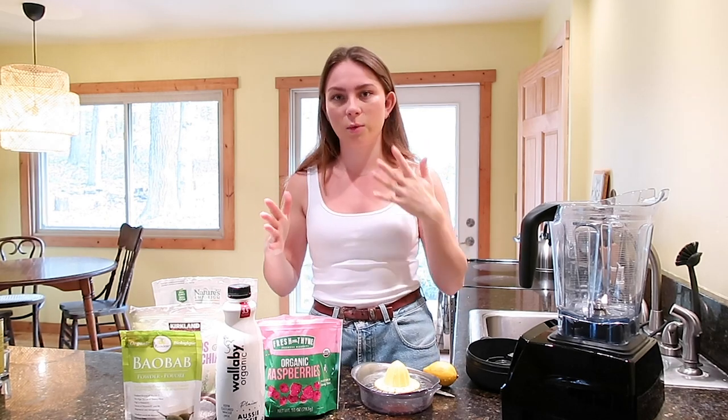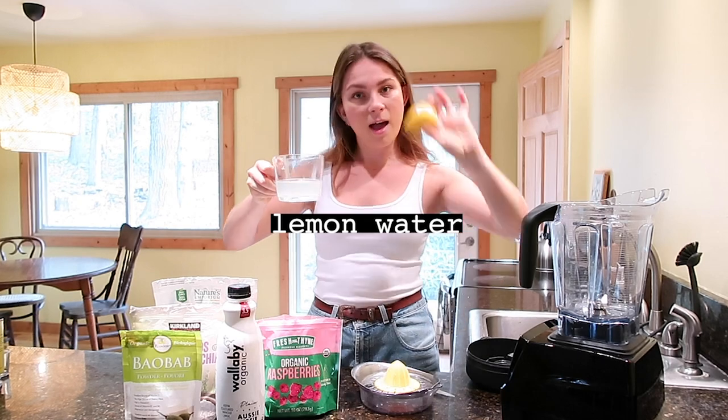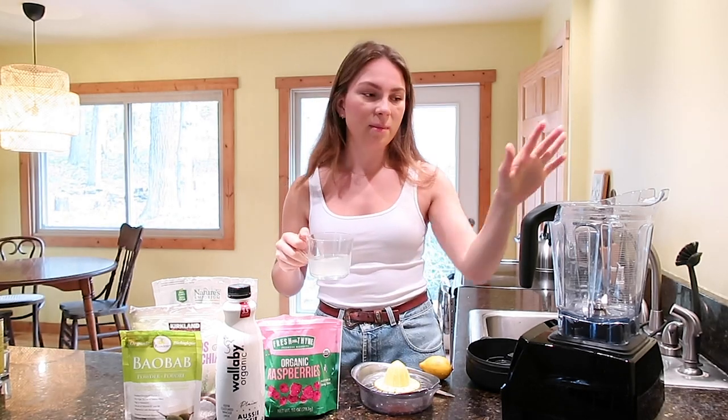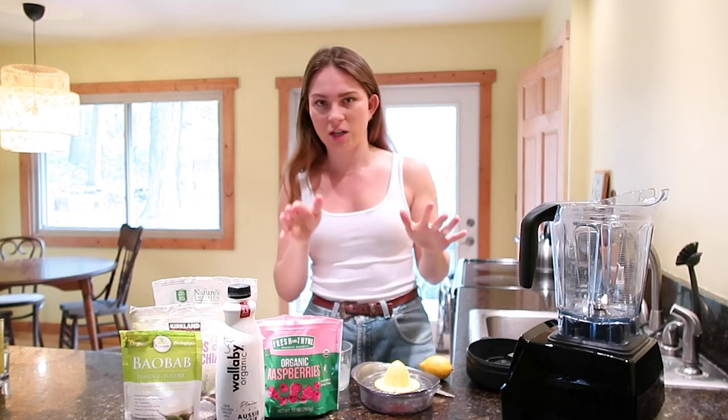So first of all, what I start with in the morning is always lemon water. This is just half a lemon squeezed with some warm water, and I will whip this up and sip it while I make my smoothie. I love to make smoothies and my breakfasts always change.